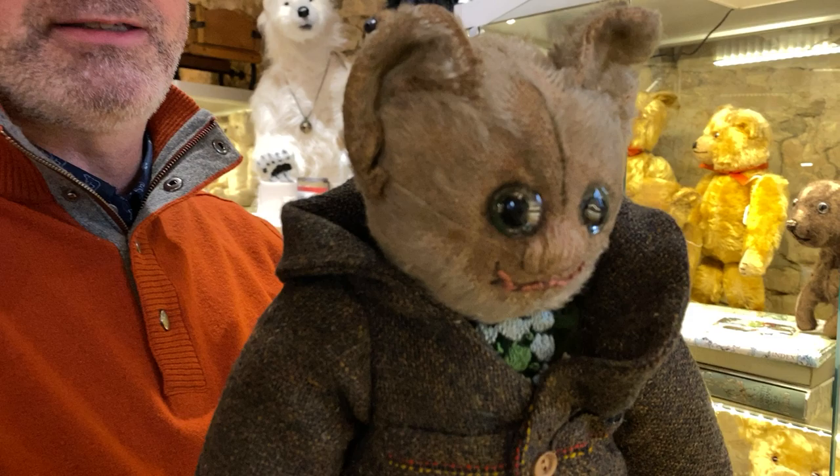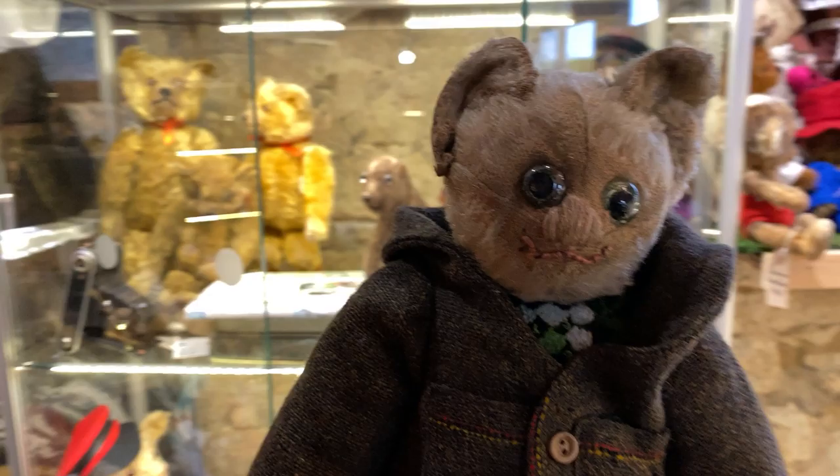Look at this — isn't he special? The eyes are still so sparkly. We need to put him in the Rachel bag.